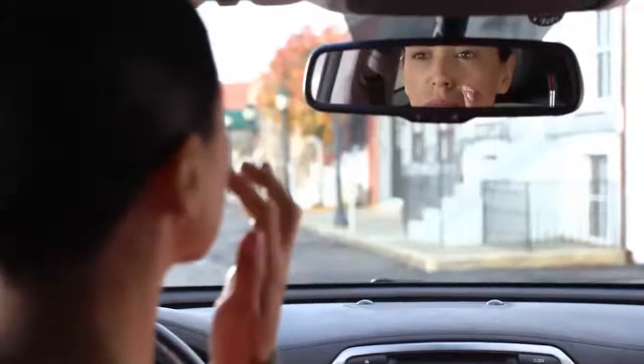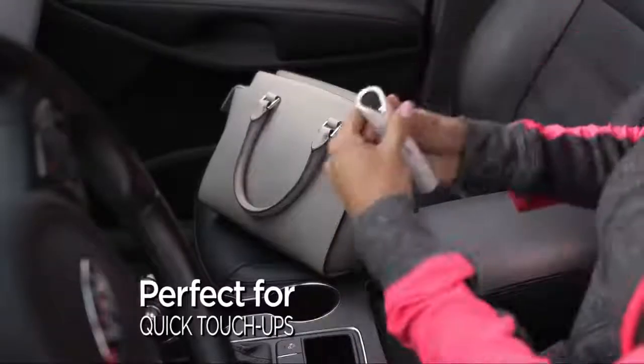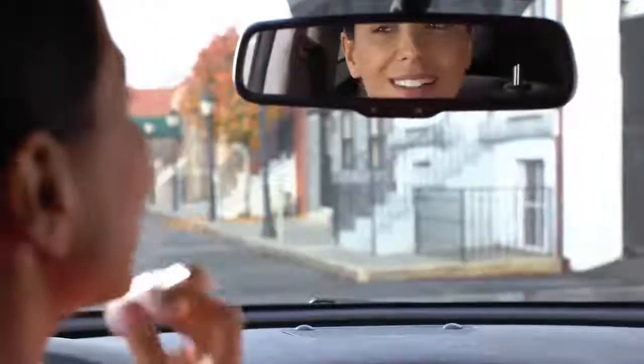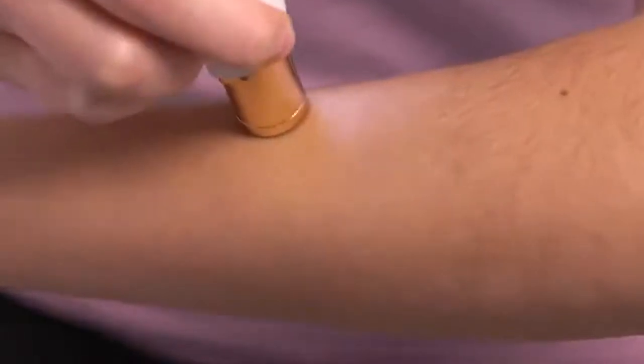Discreet and portable, so you're always prepared when hairs pop up out of nowhere. And unwanted hair won't grow back thicker. Dermatologist approved, Flawless is so effective it can remove hair from anywhere, yet gentle and safe to the touch.